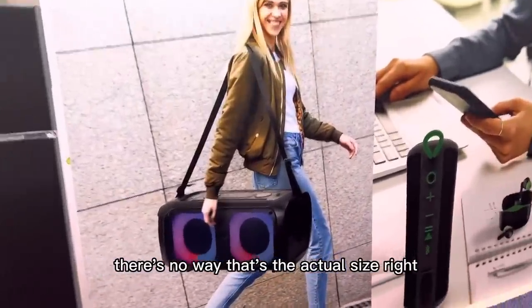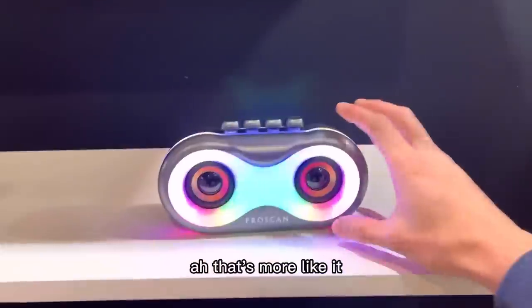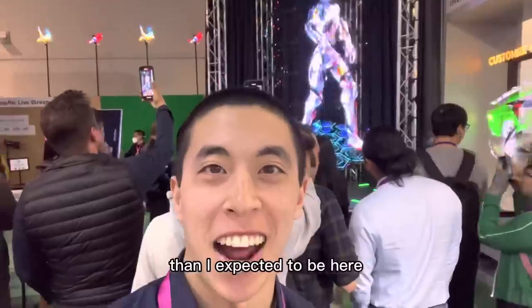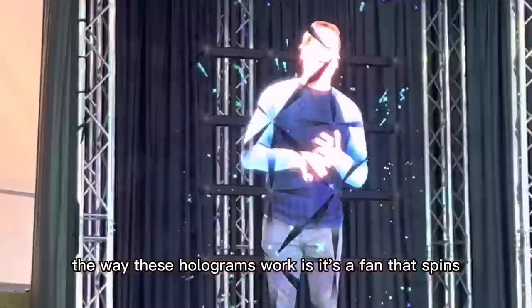A new boombox was dropped — there's no way that's the actual size, right? It looks massive! That's more like it — I could carry that one around. There's honestly quite a bit more holograms than I expected to see here.